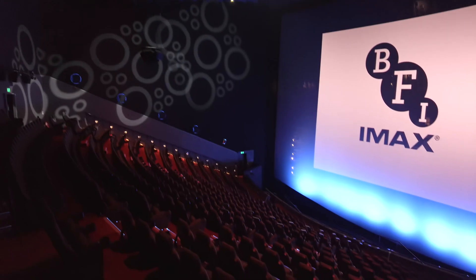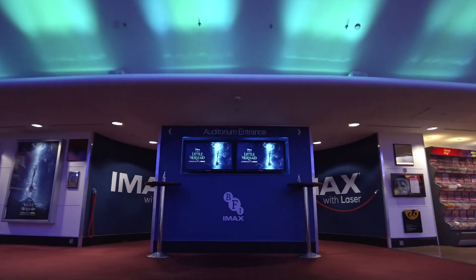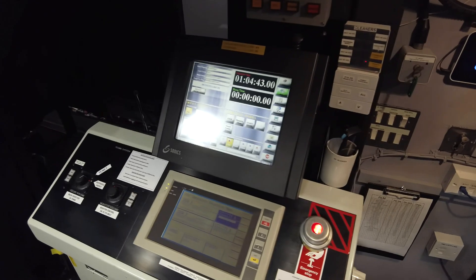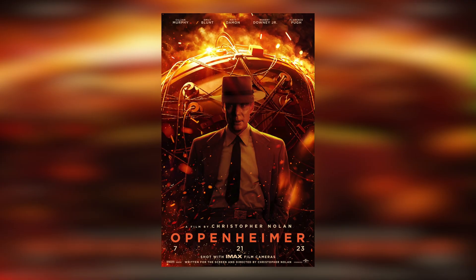So this was the tour of BFI IMAX, the largest cinema screen in the United Kingdom. It was the first IMAX I visited in the UK back in 2014, and to this day it remains at the top of my favorite cinemas list. This is one of the few theaters that really cares about the quality of the presentation. If you have never been here, you should definitely visit BFI IMAX — now is a really good moment as they are still screening Oppenheimer on 15/70 IMAX film. Please share your experience about the theater in the comments below. Thanks for watching and I'll see you soon. Goodbye!